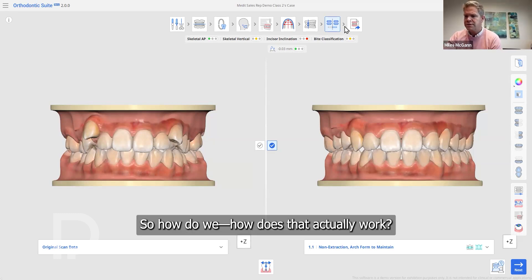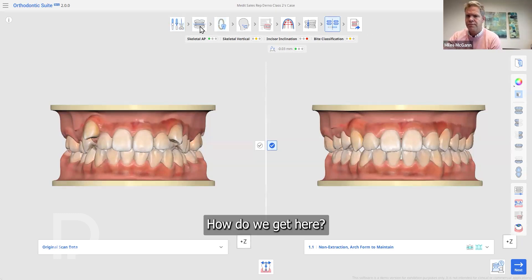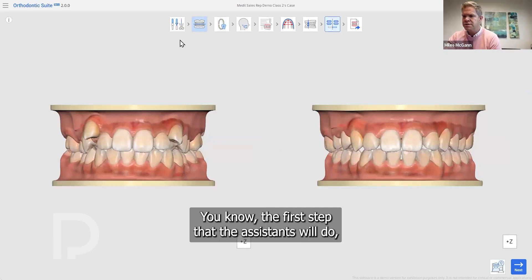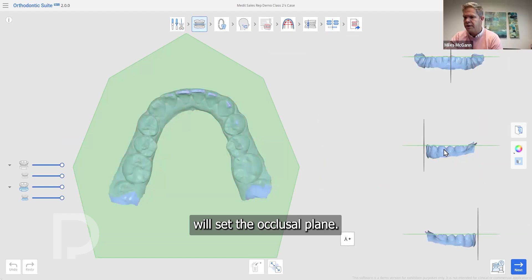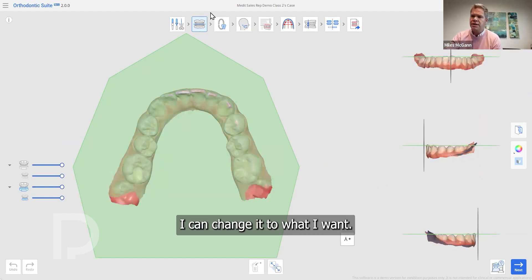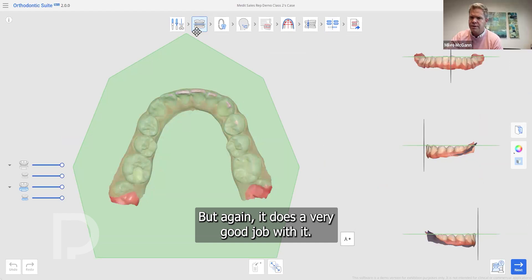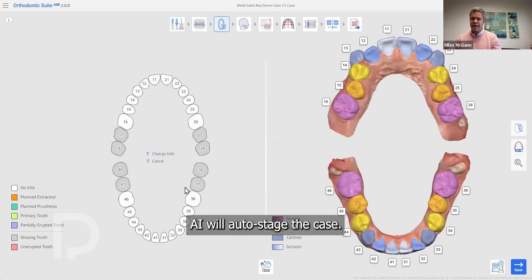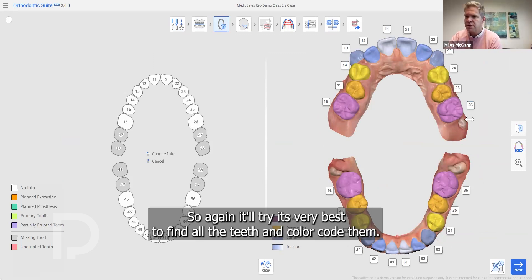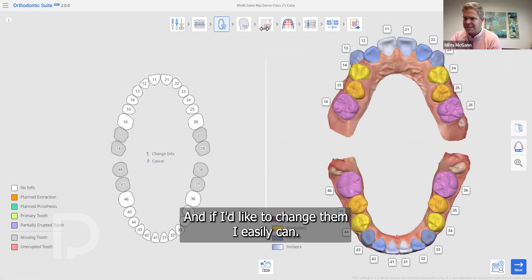So how do we get there? The first step the AI will do is set the occlusal plane. You can move it around and change it, but it does a very good job. Step two, AI will auto-segment the teeth — it'll find all the teeth and color-code them. If you'd like to change them, you easily can.